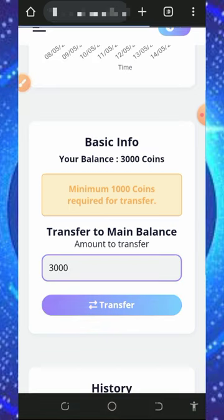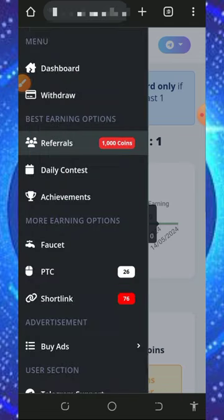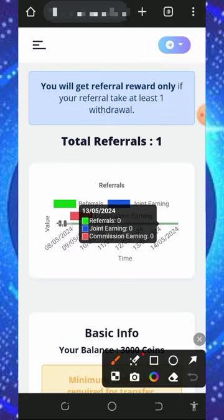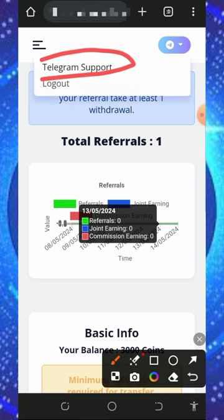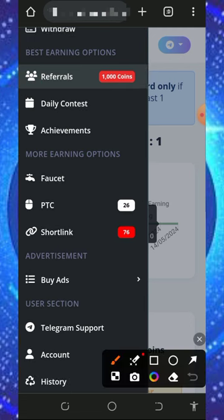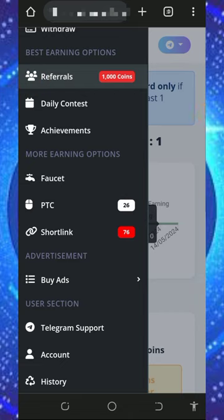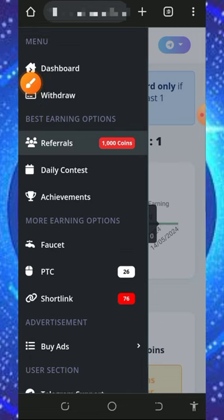If you have a problem, contact the support team. Tap the icon on the top right of the screen to find the Telegram support, chat them up, explain your problem, and a customer care representative will attend to you shortly. You can also purchase advertisements on this platform to promote your website or blog and get more traffic. Note that you must make a deposit into the platform to use the advertisement feature.